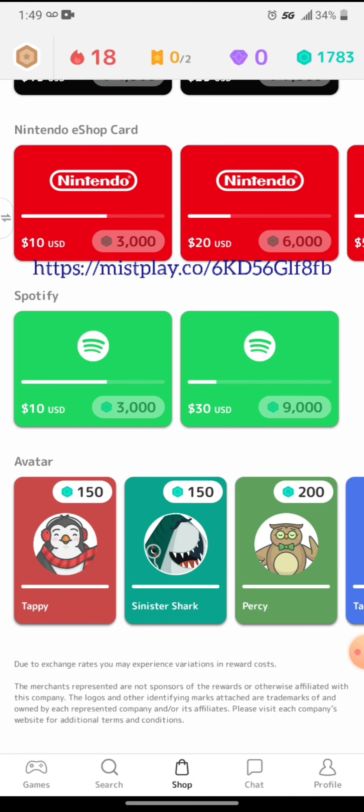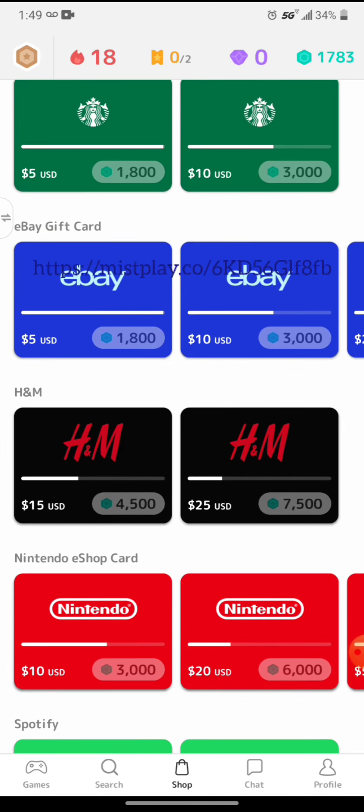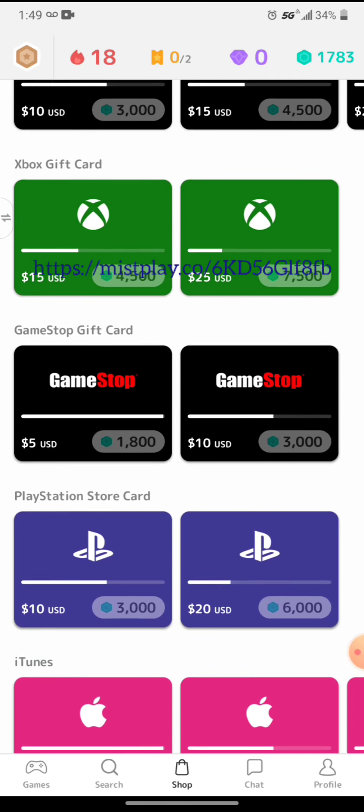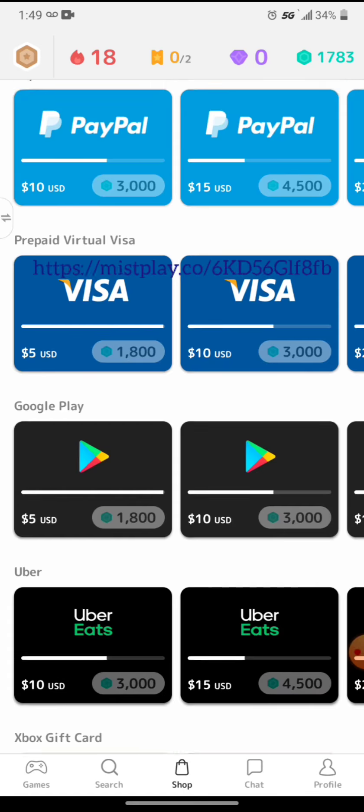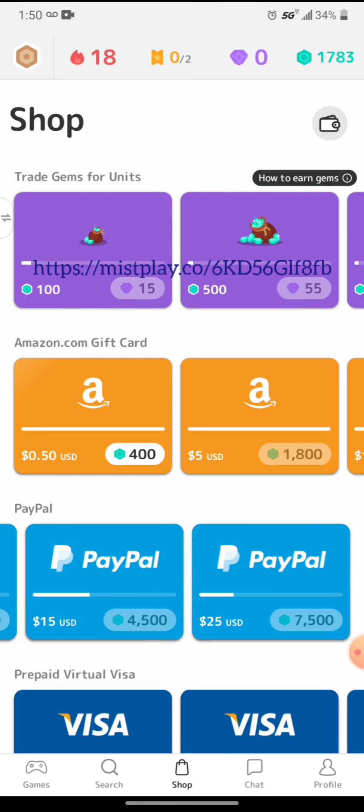Here's the cards you can get: Nintendo, H&M, eBay, Starbucks, PlayStation, GameStop, as you can see here. I usually do Amazon or PayPal.